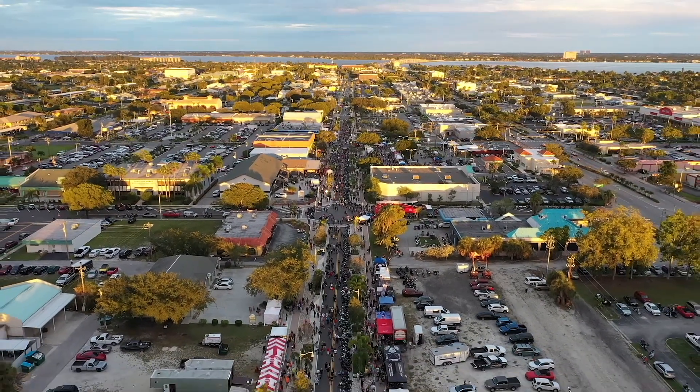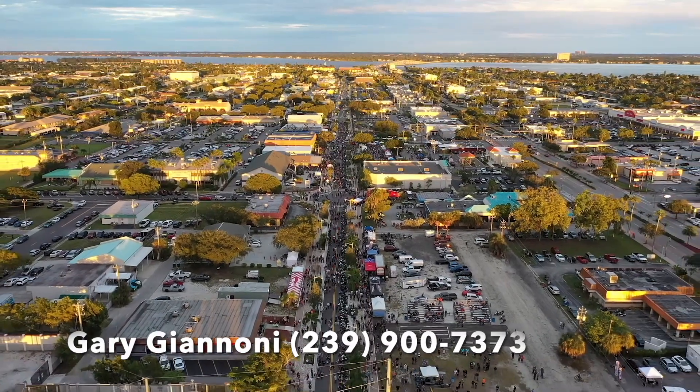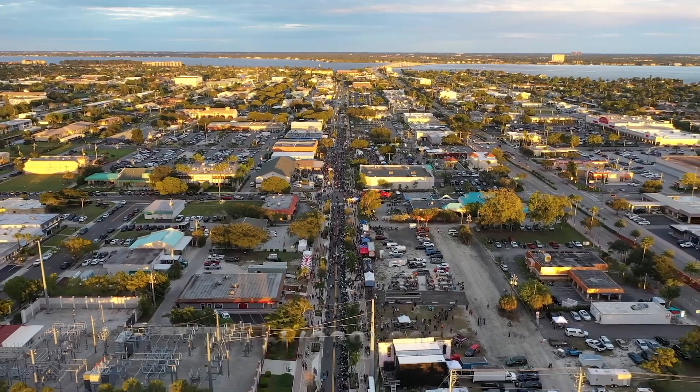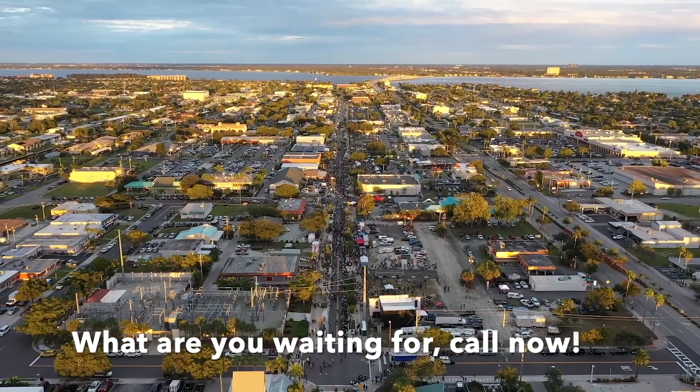Come find out about Cape Coral, located in Southwest Florida, just north of Naples, Florida. It's a great place whether you're here to work, live, retire, or just enjoy this lifestyle. Don't wait any longer. Call now.